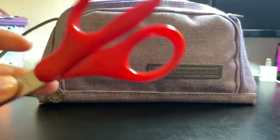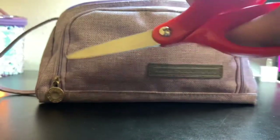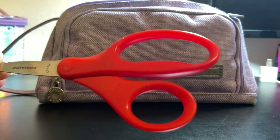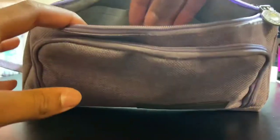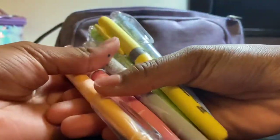The next thing I have is scissors — little baby scissors. I recently added these because I'd forgotten to put scissors in my pencil case. I think I've had these since sixth grade and they still look totally new.